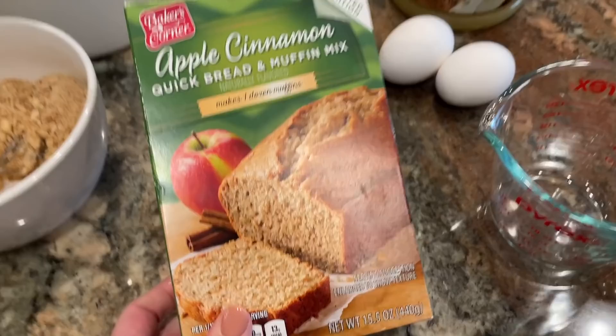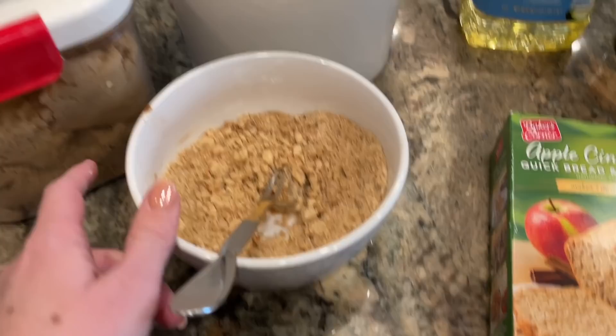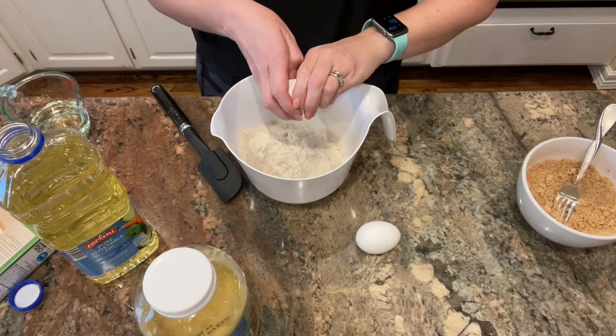I have had this apple cinnamon quick bread and muffin mix in my pantry for a couple of months — I think I picked this up before Christmas at Aldi. I'm going to make these up according to the package directions but jazz them up a little bit. In this bowl I have some streusel topping: a quarter cup of brown sugar, a quarter cup of flour, two tablespoons of butter, and a little bit of cinnamon, stirred together until it became a crumb mixture. I'll put a little bit of this on top of each muffin once I put the batter in the muffin cups.